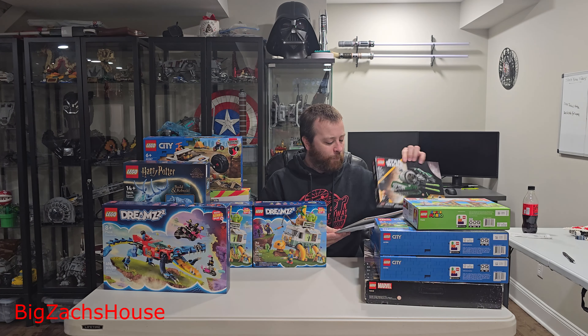I've also got this other DREAMZzz set — the Crocodile Car. I thought it was a cool tool for 494 pieces; it comes with five minifigures. For this one I paid $30, and I thought that was really fair.